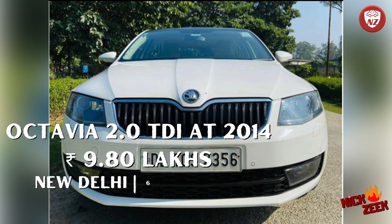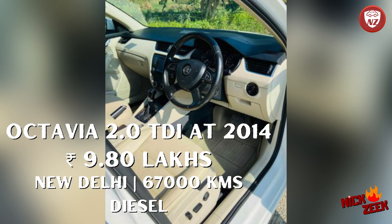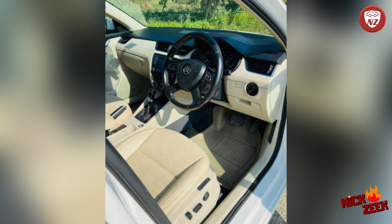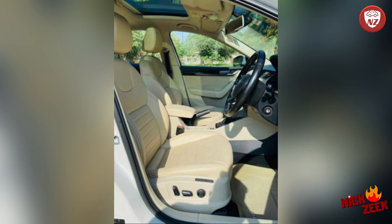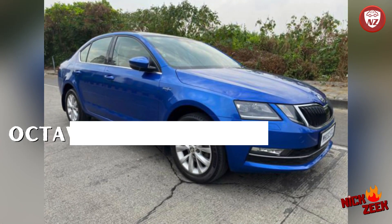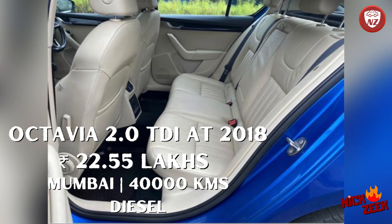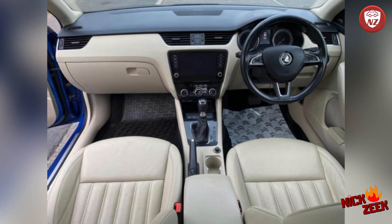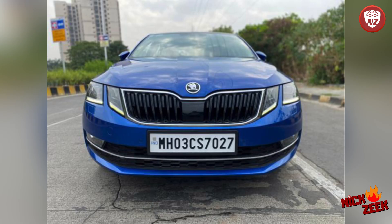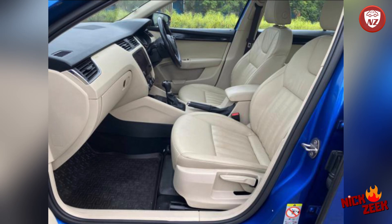The next car is Skoda Octavia Elegance — 2.0 litre turbocharged diesel engine with automatic transmission. It's a 2014 car, single owner, turbo diesel, 67,000 km, in New Delhi — 9,00,000 rupees. Very good cost — it has projector lamps and good features, premium materials. This sedan is also very famous for performance. The next car is Skoda Octavia Top End, TDI LNK variant — 2.0 litre TDI turbo diesel engine, very famous, very good performance and very reliable. 2018 registration, single owner, 40,000 km in Mumbai — 22,55,000 rupees.